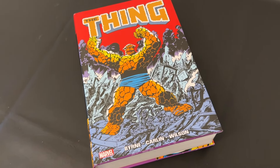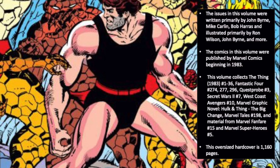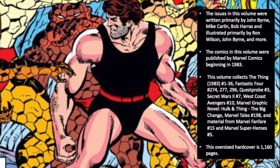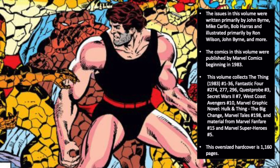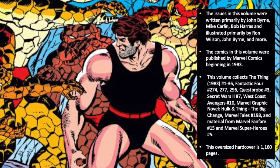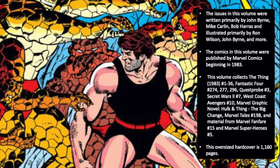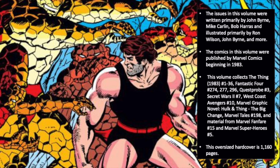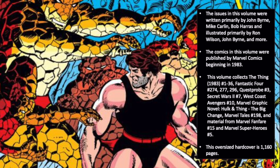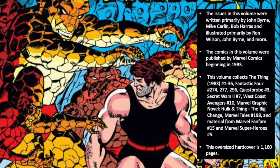Now let's get started with today's Omnibus review. The issues in this volume were written primarily by John Byrne, Mike Carlin, Bob Harris, and more, and illustrated primarily by Ron Wilson, John Byrne, and many more. The comics were first published by Marvel Comics beginning in 1983. The volume collects The Thing 1983 series Issues 1–36, Fantastic Four Issues 274, 277, and 296, Quest Probe Issue 3, Secret Wars 2 Issue 7, West Coast Avengers Issue 10, Marvel Graphic Novel Hulk and Thing: The Big Change, Marvel Tales Issue 198, and material from Marvel Fanfare Issue 15 and Marvel Superheroes Issue 5.